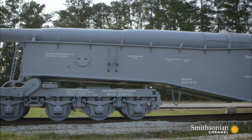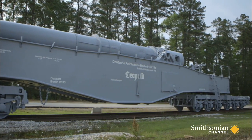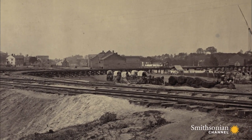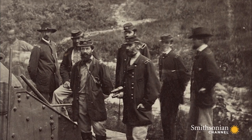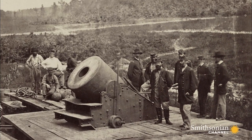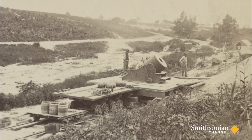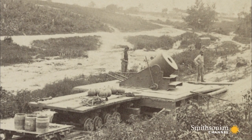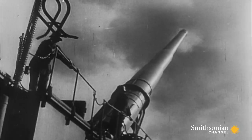This K5 now stands at the U.S. Army base at Fort Lee in Petersburg, Virginia. It was during the Siege of Petersburg in 1865 that guns mounted on railway carriages were first used — but they were unsophisticated and unpredictable. Ninety years later, artillery technology had improved significantly.